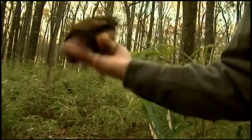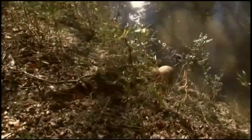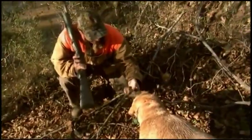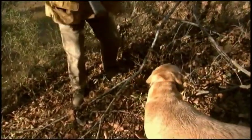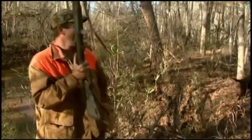Woodcock season in the eastern management unit is limited to 30 consecutive days. In South Carolina we set our season as January 2nd to 31st. That's based on the ending of deer season as well as some research done in South Carolina in the 1980s, which indicates that our peak wintering woodcock population typically occurs the second or third week of January based on their migration.